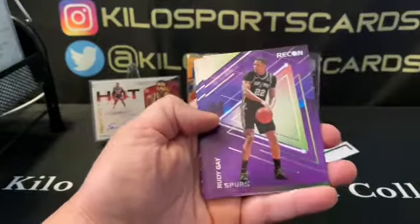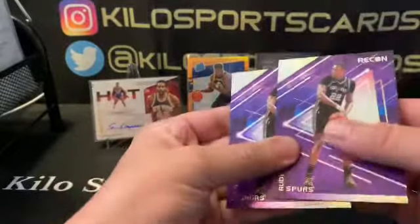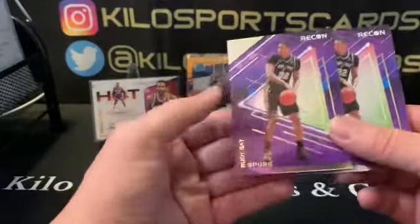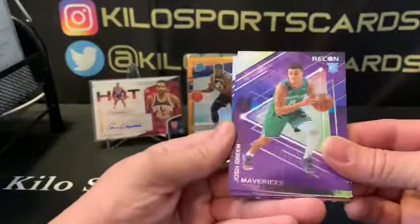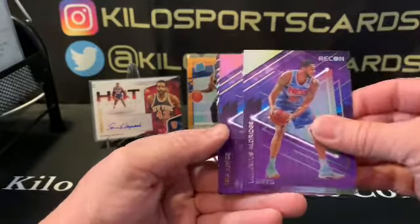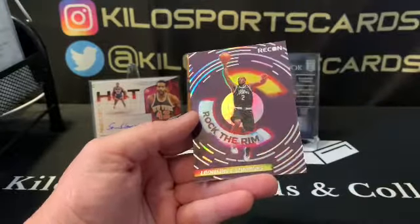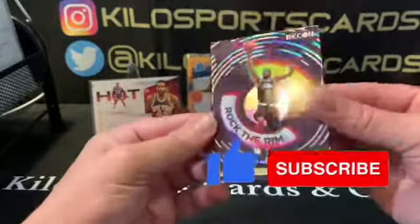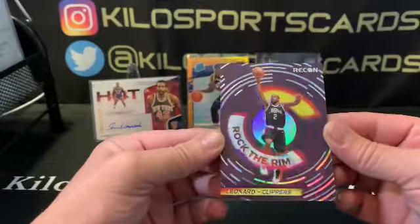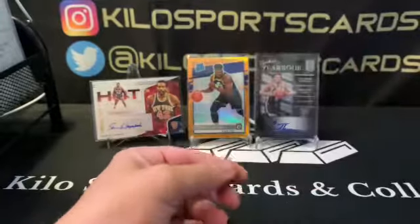Last pack — Recon. This card stock is really thick. We got Rudy Gay, another Rudy Gay — looks like a parallel — Josh Green rookie, Marcus Aldridge, a pink Trey Jones rookie, and a Rock the Rim Kawhi. Had to check if it was numbered or something cool, but I think it's just a basic insert — these are not short prints.